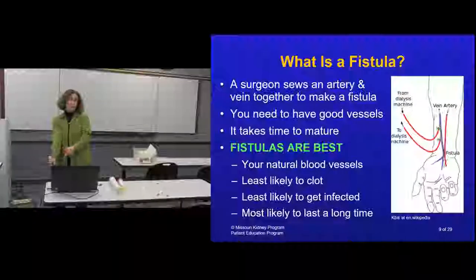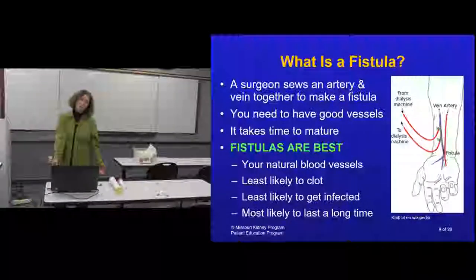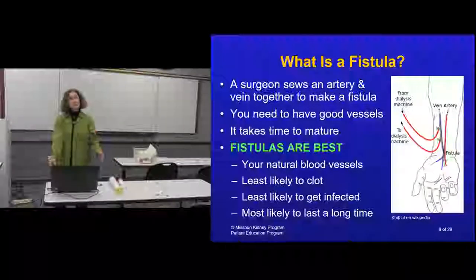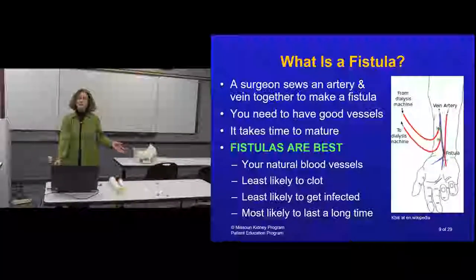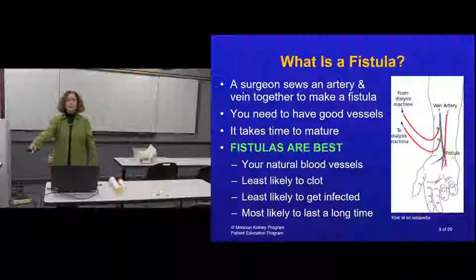A fistula takes time to develop and grow large enough for needles, which is why an early referral to a surgeon is beneficial. People sometimes have a fistula in place for a year or more before they actually need dialysis - but when the time comes, it's one less thing to worry about.